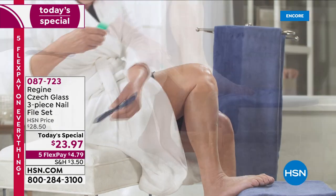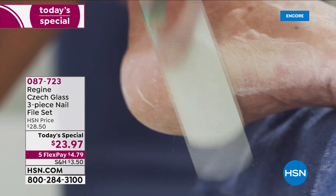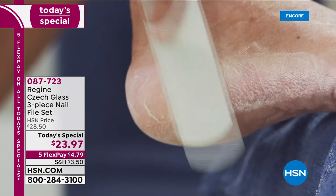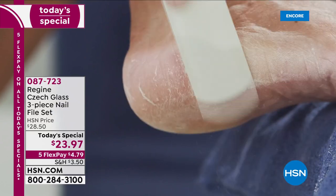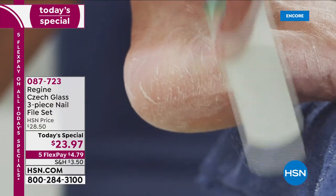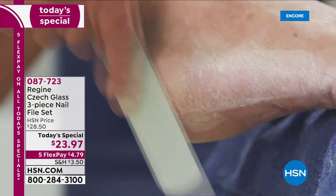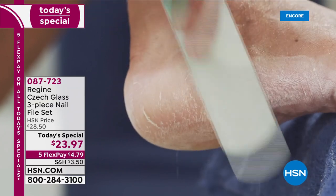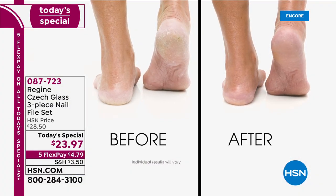This is not just a customer pick — this is a Customer Choice Award winner, awarded best beauty tool overall over everything, including incredible international beauty companies. This is the Regime Czech Glass authentic three-piece nail file set. It's not just your nail file — it is quite literally skincare for your feet.